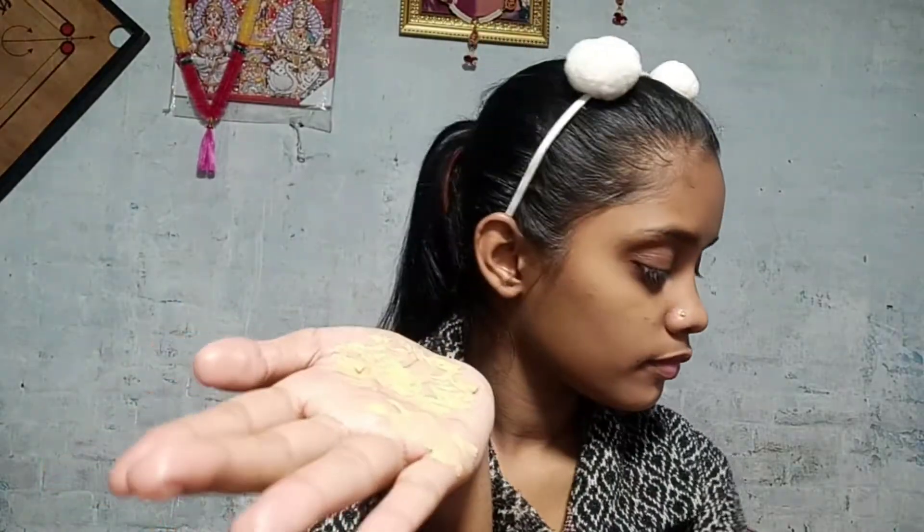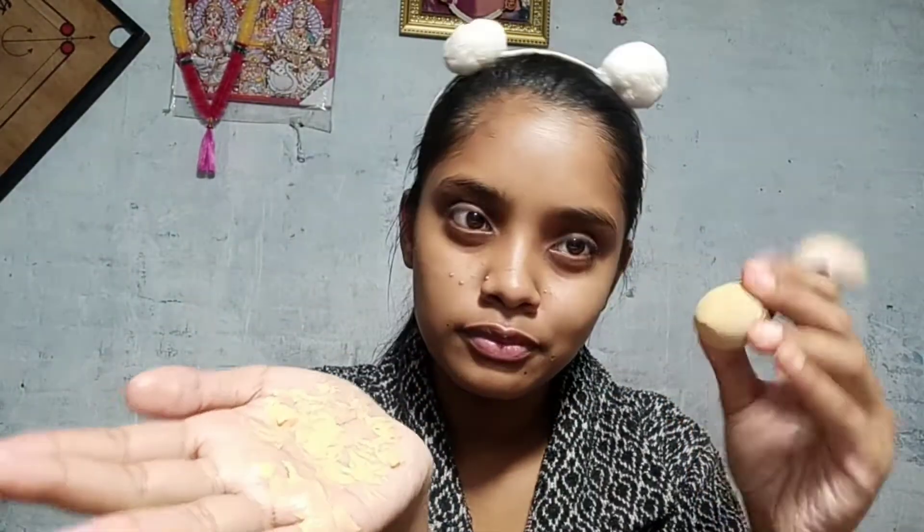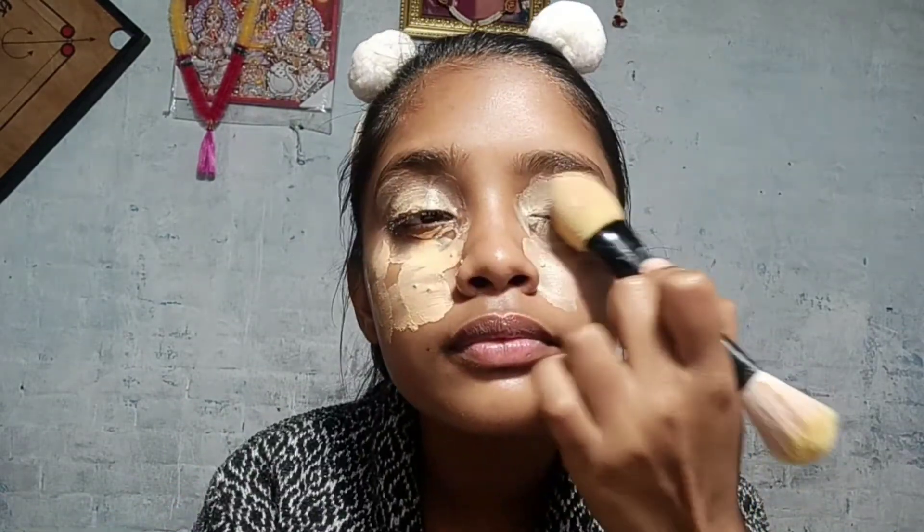After that, I am using Swins Beauty Cream. Guys, this cream is available for under 10 rupees in any local market. However, I missed the clip for this product, so I can't show it to you.